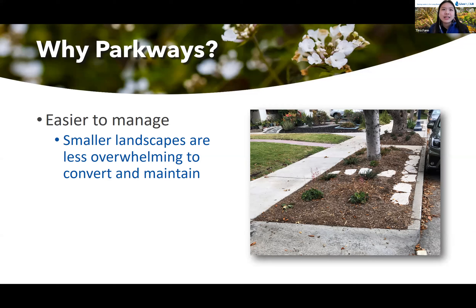In fact, many program participants have told me that they chose to go with the parkway program first as sort of a stepping stone before they jump into our larger Lawn to Garden program, which is our flagship and traditional turf rebate program for front yards and backyards.